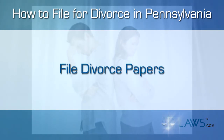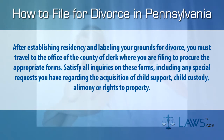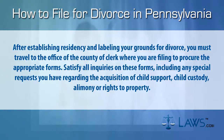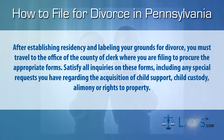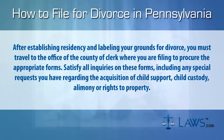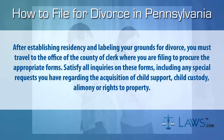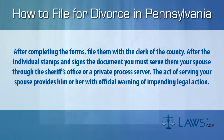Step two: file divorce papers. After establishing residency and labeling your grounds for divorce, you must travel to the office of the county clerk where you are filing to procure the appropriate forms. Satisfy all inquiries on these forms, including any special requests you have regarding the acquisition of child support, child custody, alimony, or rights to property.